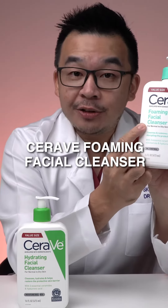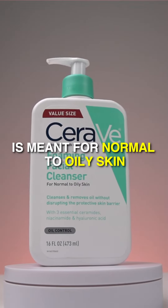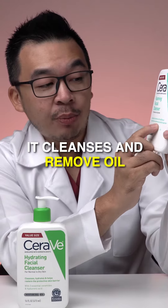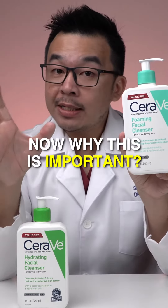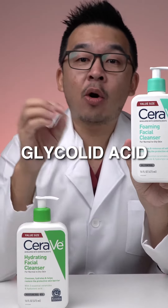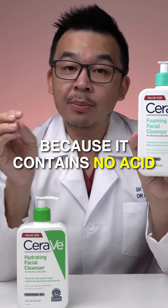The CeraVe Foaming Facial Cleanser is meant for normal to oily skin, but not superbly oily skin. It cleanses and removes oil without disrupting the protective skin barrier. This is important because a lot of oily cleansers contain acids like glycolic acid and salicylic acid — this one does not disrupt the skin barrier because it contains no acids.